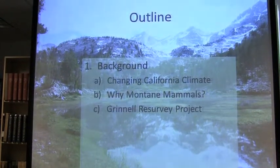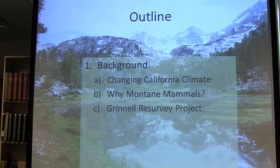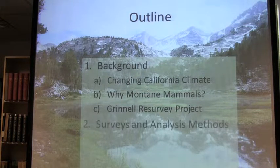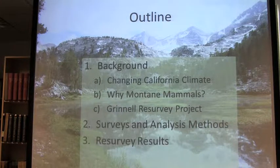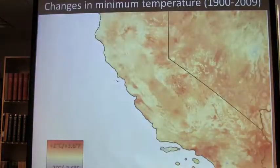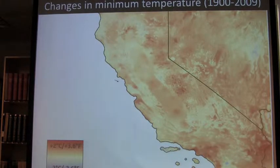The basic outline: I'm going to talk about some background in California climate, why montane mammals are a good focus to study climate impacts, the impacts of climate change, the Grinnell Resurvey Project, which I can probably move quickly through with this crowd. Then the methods I used for my study, what we found in our resurvey, what environmental predictors seem to be most highly correlated with distribution shifts, and finally what they're going to be doing in the future.